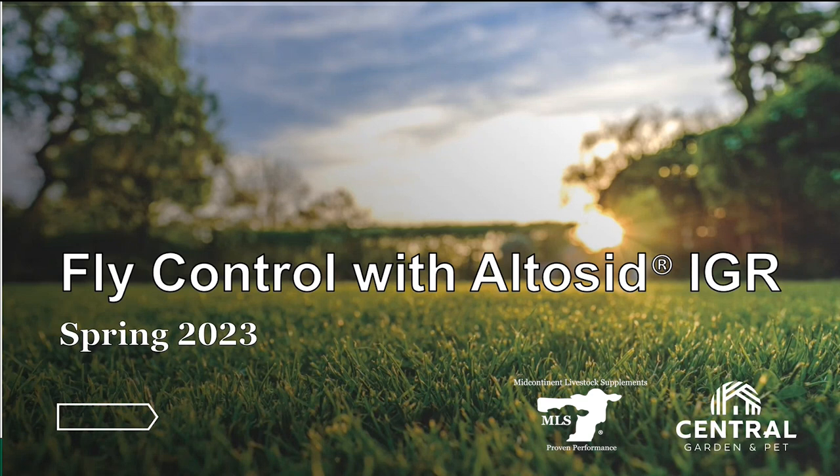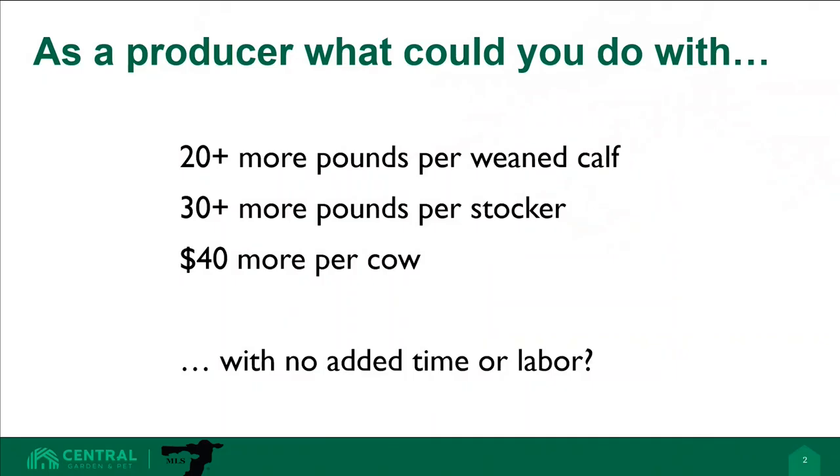Today I would like to take a few minutes to discuss pasture cattle producers' fly control options with Altosid IGR through MLS. Today beef producers must be smart and look for options to increase their bottom line. What would your producers do with 20 more pounds per calf at weaning, 30 more pounds per stocker, or 40 more dollars per cow — and without any additional time or labor? It may seem like a dream, but it is possible when implementing a feed-through fly control program with Altosid IGR.